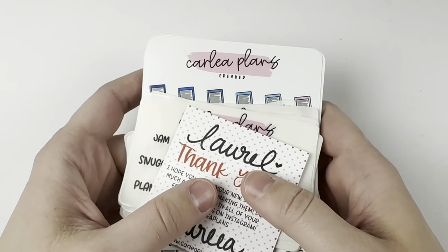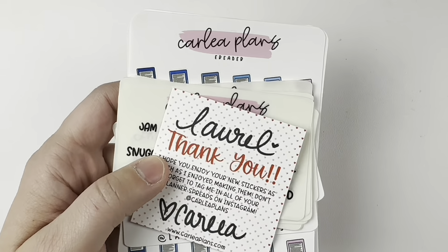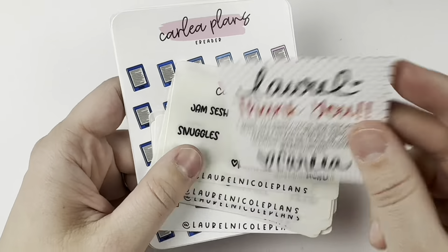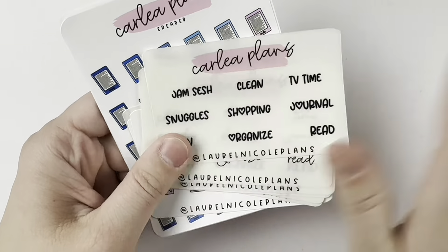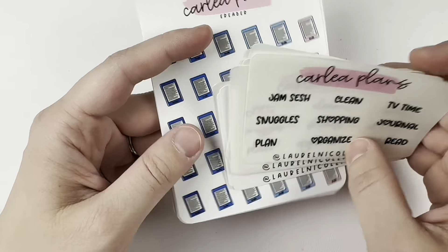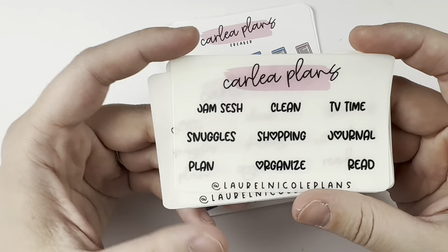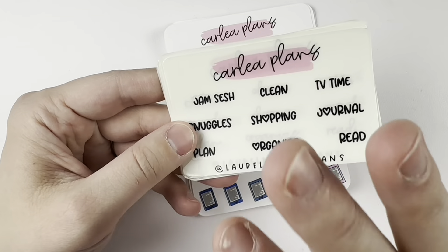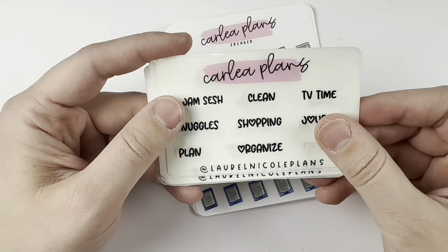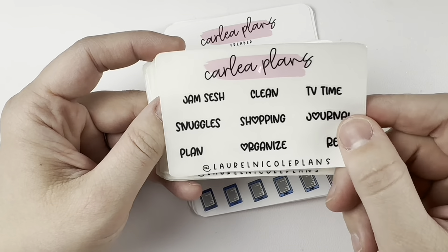Hey everybody, welcome to my January haul. My first order is a pretty small one from Carly Plans. I do PR for Carly Plans, so if you use Laurel15, you'll get a discount and my freebie in a random font, and Laurel in the notes during any kind of sale. This is the font of the month for January.